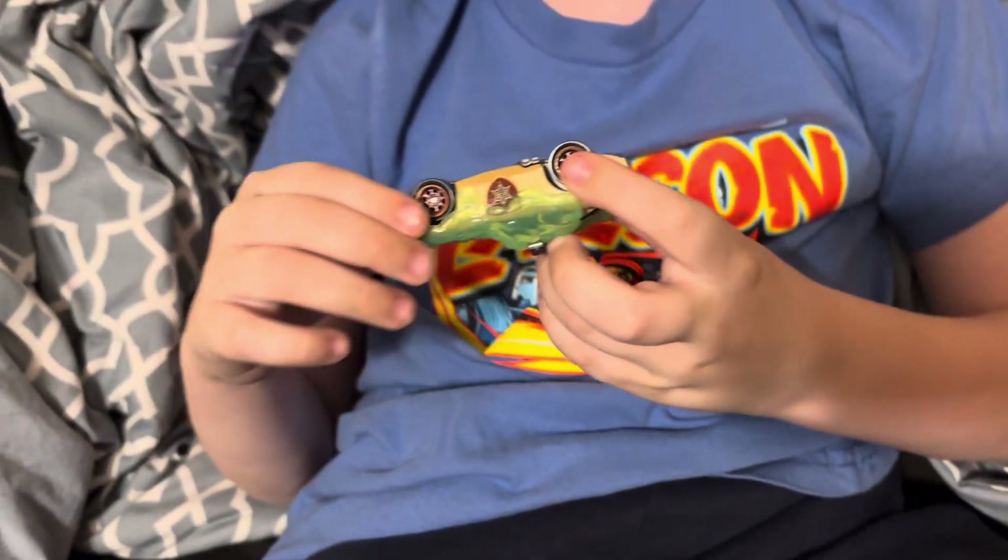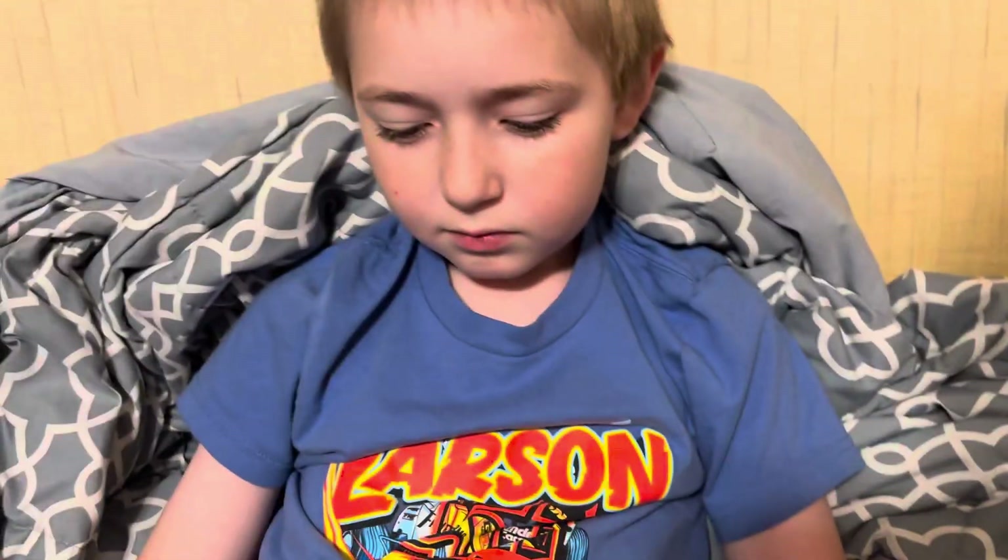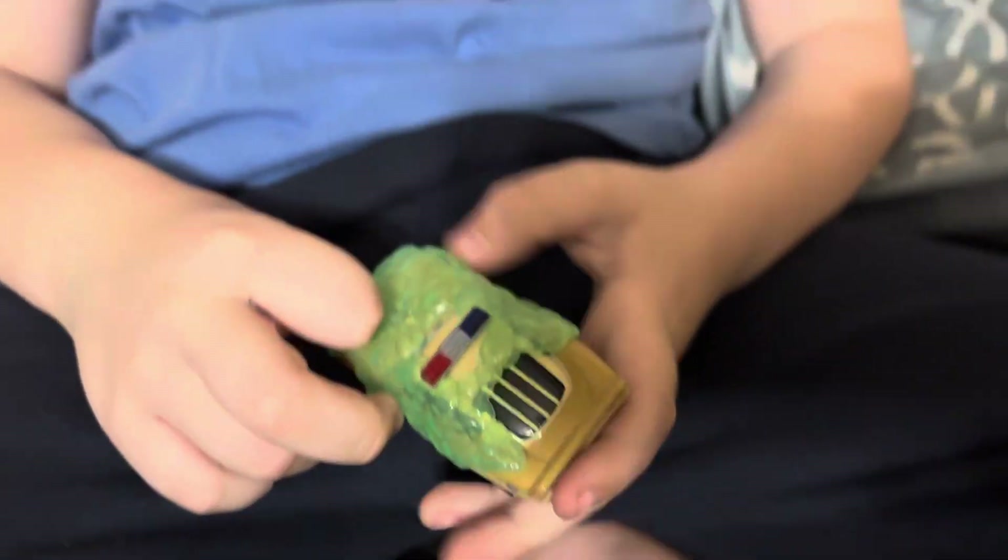I think all McQueens are going to have tow hooks now — they didn't used to, but now they do. It feels like plastic, and it is. But guys, more to come, see you later, bye!